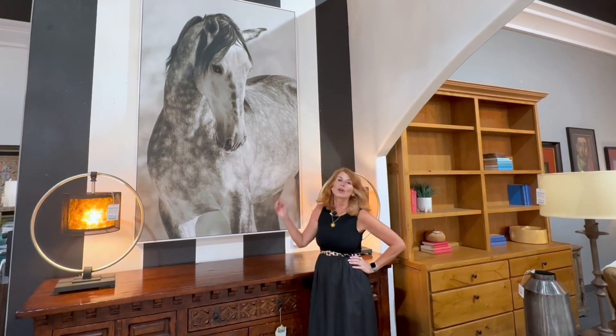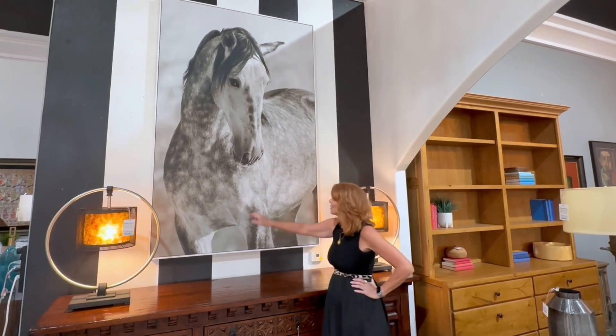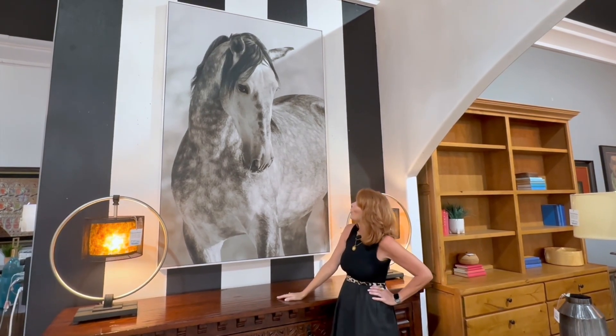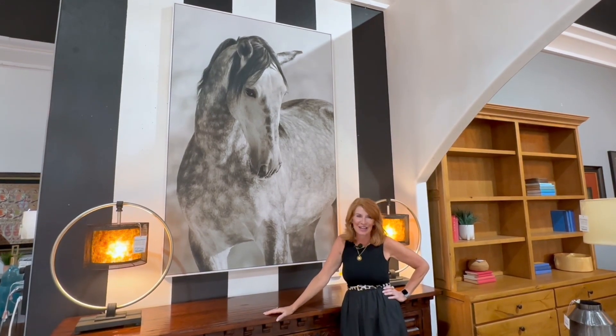I think this horse might be the boyfriend to Lara and Pasha. He's absolutely wonderful and there's something about the whiskers and the water on his face. He has got such great eyes and just so much power. This would be a wonderful piece in any home.